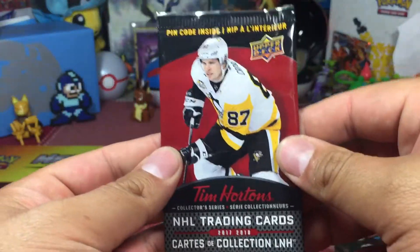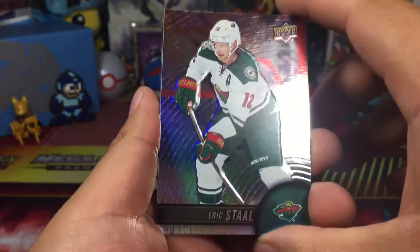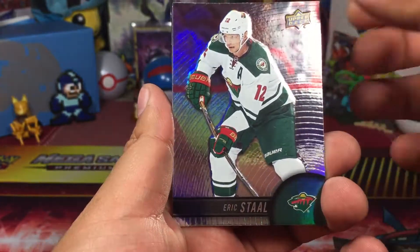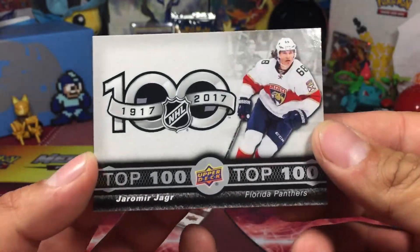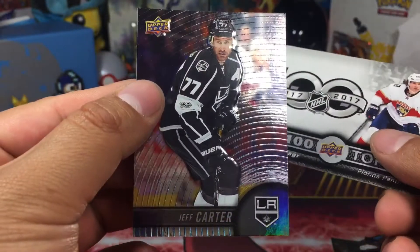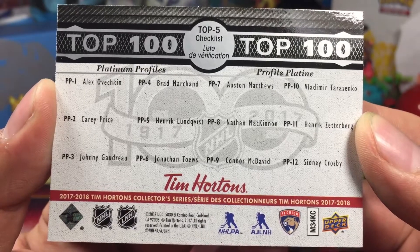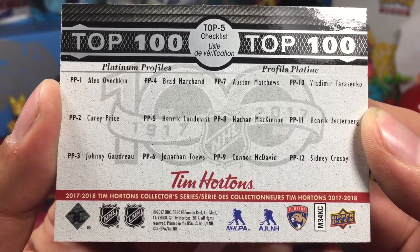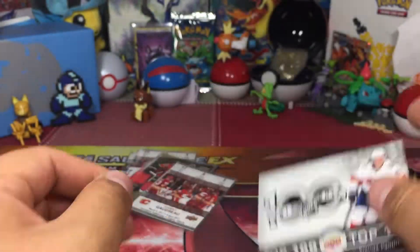Okay, so last pack — last pack of six booster packs of Tim Hortons 2017-2018. Let's do this. Eric Staal. And we got a Yanni Gourde. Basically, this is the checklist. Jeff Carter base set. This checklist features the platinum profiles — Sidney Crosby being number 12. I think I got a Connor McDavid a bit earlier.